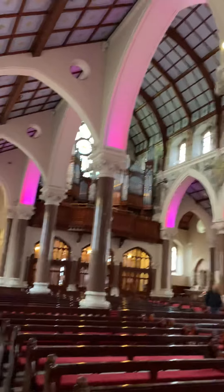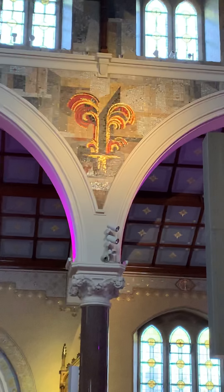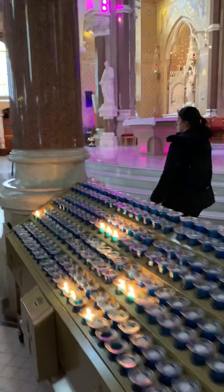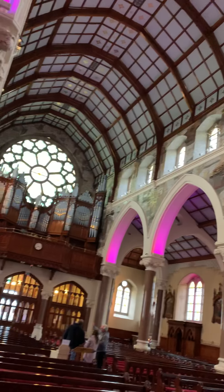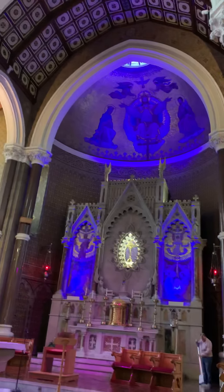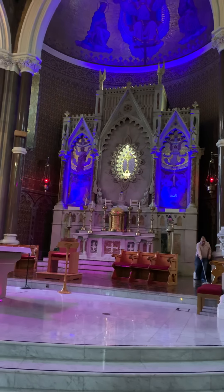St. Therese of Lisieux. Very beautiful church — mosaics. The great rose window. Very attractive lighting. Beautiful. And now we'll sit and pray for a few moments before we take on the weather and our trip back to Wellington Park Hotel in Belfast.